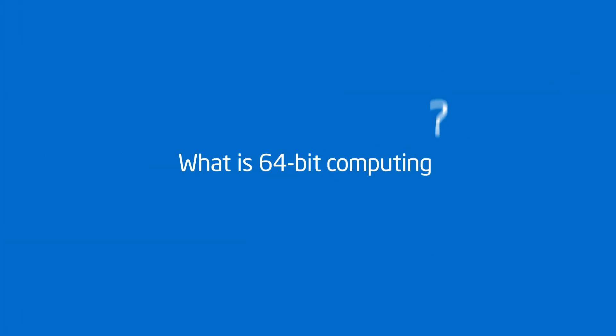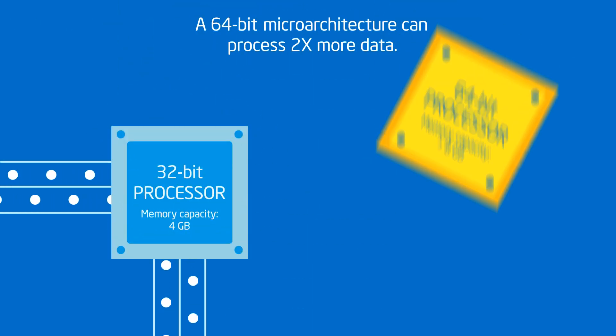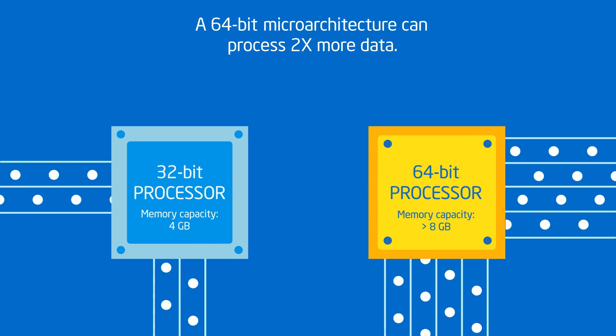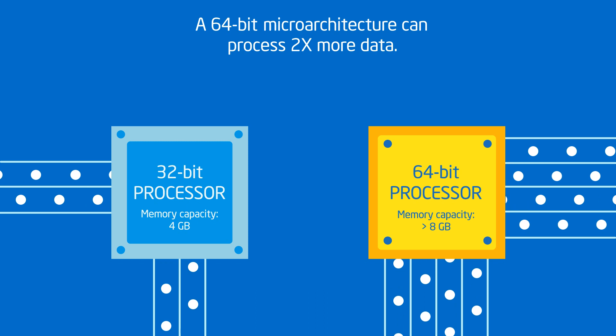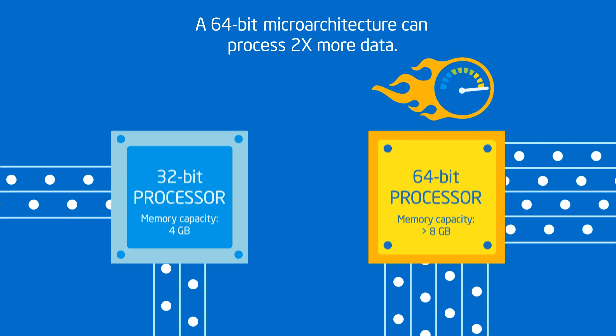So, what is 64-bit computing? Compared to today's 32-bit mobile devices, a 64-bit microarchitecture can process twice as much data at a time because it's twice as wide. And that can mean faster multitasking and faster performance for data-intensive apps.